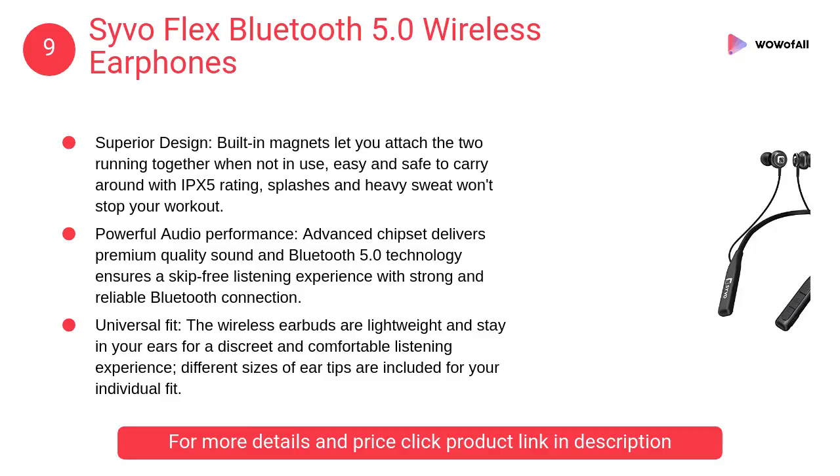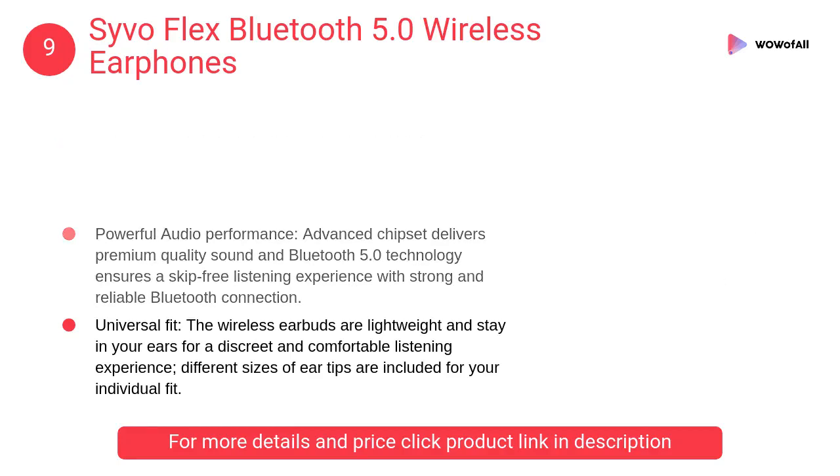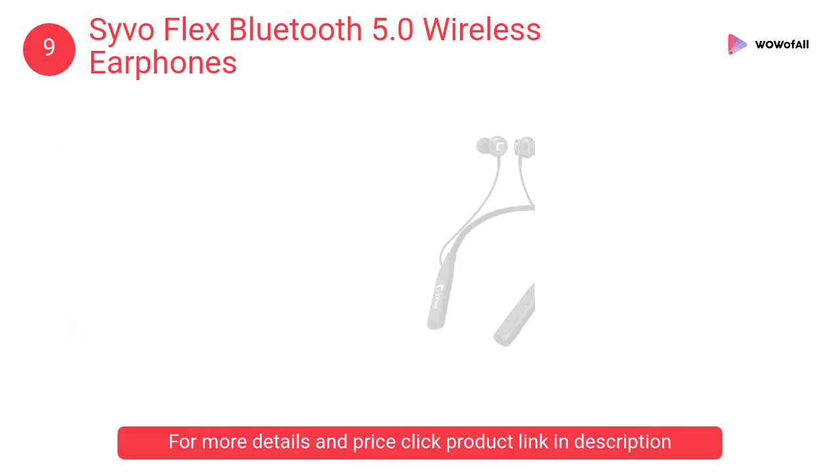At number 9: SIVOFLEX Bluetooth 5.0 Wireless Earphones. The wireless earbuds are lightweight and stay in your ears for a discreet and comfortable listening experience. Different sizes of ear tips are included for your individual fit.